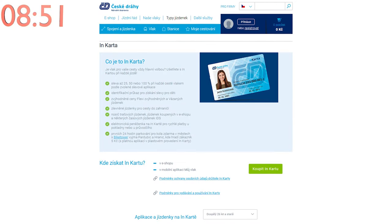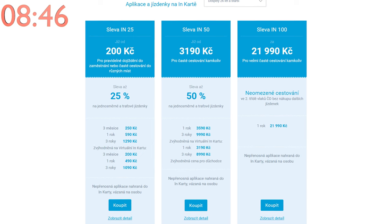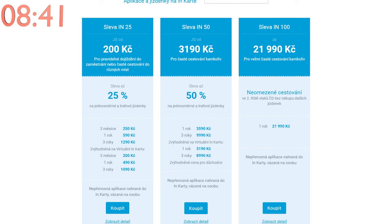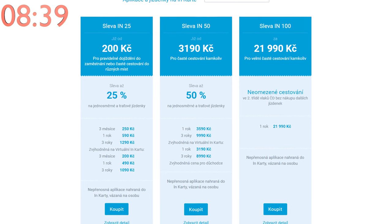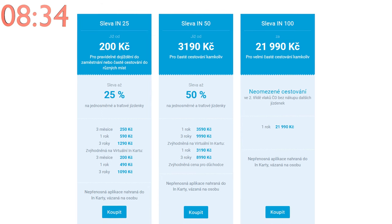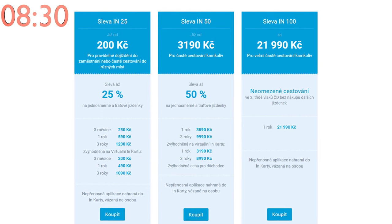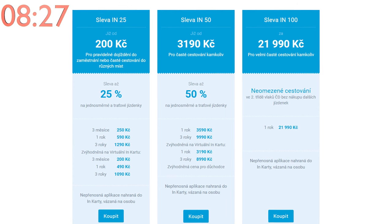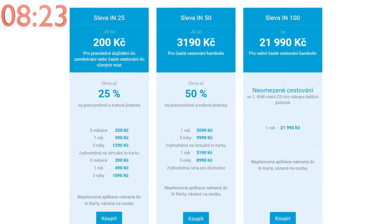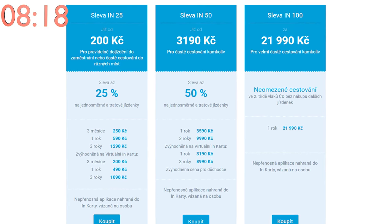České Dráhy sells three main types of discount passes for frequent travelers. The first is the IN25, offering a 25% discount on tickets, costing 490 CZK or 19.5 euros per year. The next is the IN50, offering a 50% discount, costing 3,190 CZK or 127.3 euros per year. The last is the IN100, offering unlimited travel on all České Dráhy trains for a year, costing 21,990 CZK or 878 euros per year.